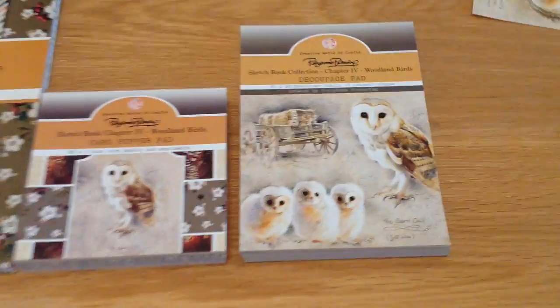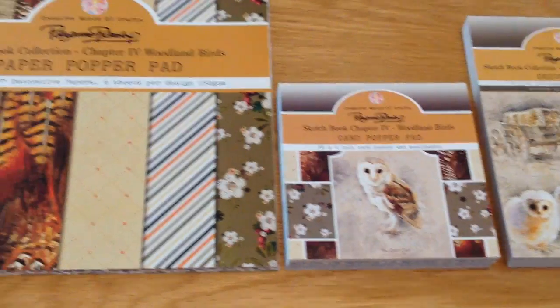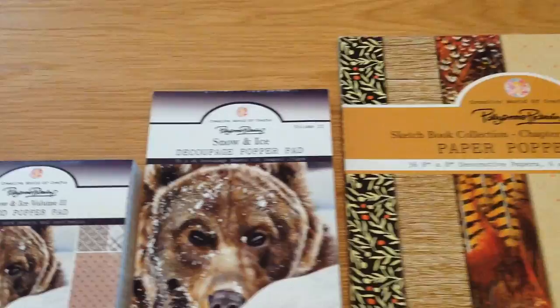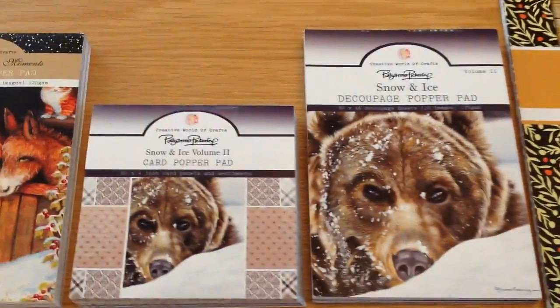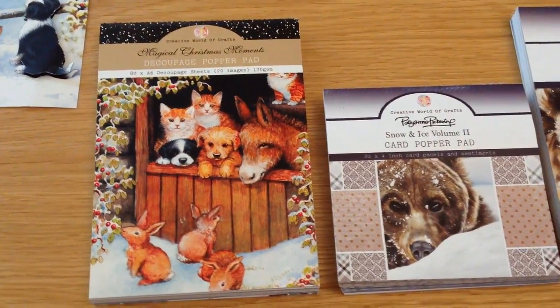Hello and welcome to the latest Craftmania Sunday Showcase. Today I've got some amazing pads to share with you. We're going to be looking at Pollyanna Pickering pads. Some of these are decoupage, some are toppers, some are just backing papers that coordinate brilliantly with the other designs. I'm going to scan over them and then show you each pad, what you're going to get in it, and loads of cards. I've got a whopping 18 samples to show you today.